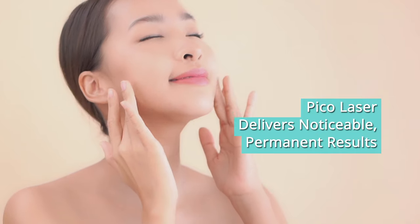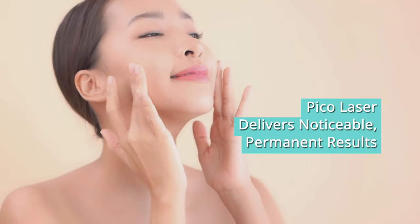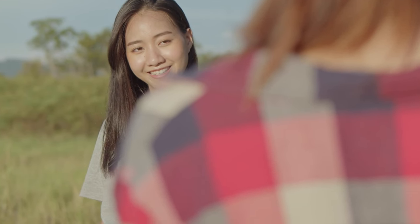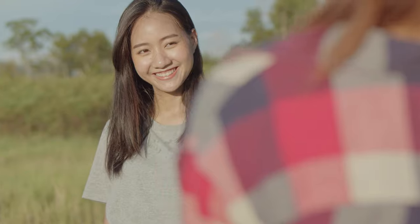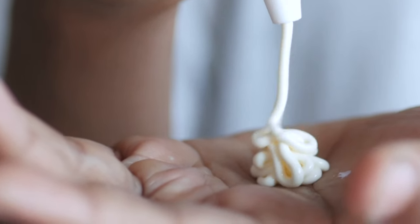PicoLasers deliver permanent and noticeable results. Generally, once the pigment is removed, it will not resurface. However, the ageing effects of the sun are inevitable, and you may develop new pigmentation if you have inadequate sun protection in your daily skincare.